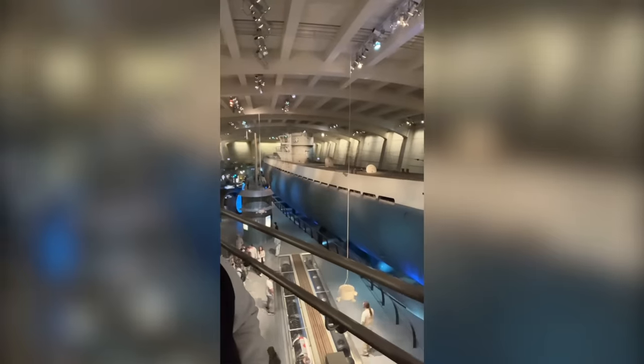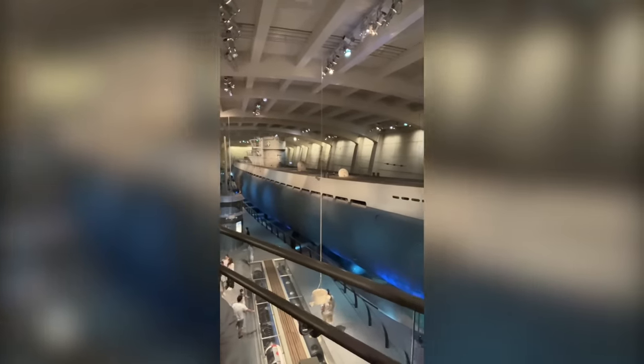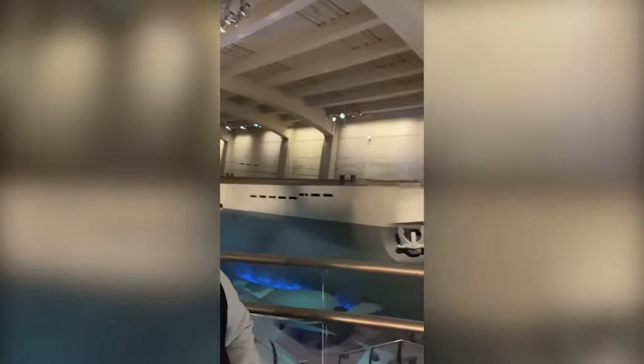I was in Chicago recently, and I finally managed to visit the Museum of Science and Industry. Hands down, the coolest thing in there was U-505, an actual U-boat captured during World War II that was open to tours.